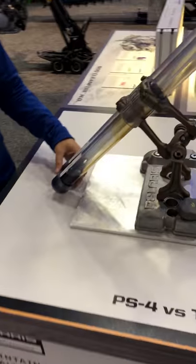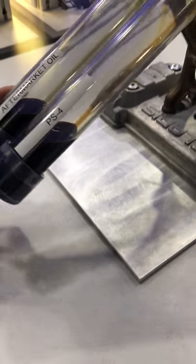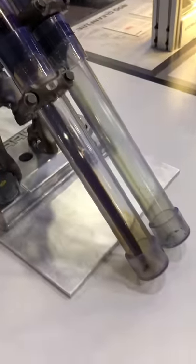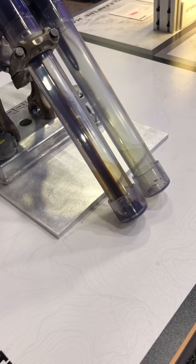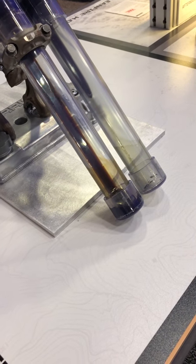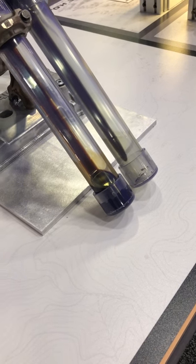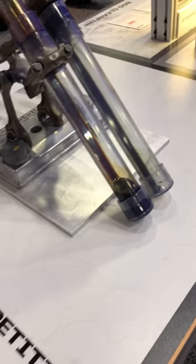This stand is after the oil has been run for 75 hours. And you can see when you turn this, the PS4 oil flows a lot better. This is because it resists oxidation, where the aftermarket oxidizes and allows the oil to get thicker and almost become a sludge.